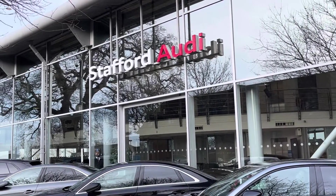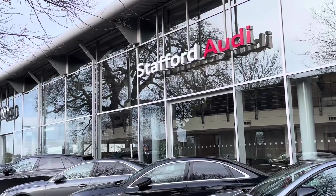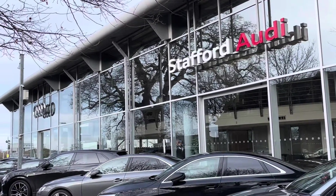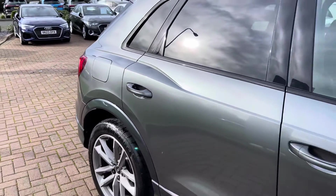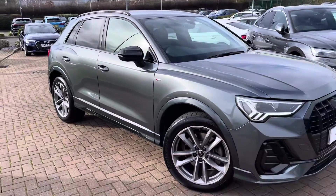Hello, this is Tom from Stafford Audi, and today I'll be taking you around this approved used vehicle which we have recently come into stock here at the dealership. This is the Audi Q3 Black Edition 45 TFSI with the Quattro and S-Tronic transmission.